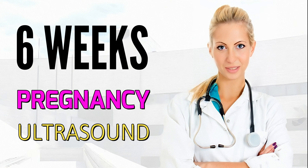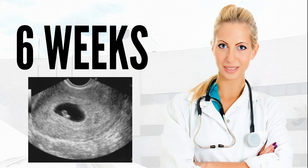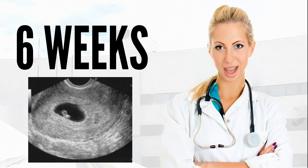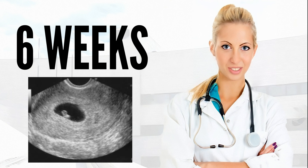6 Weeks Ultrasound. Below is an ultrasound scan corresponding to week 6. It is impressive how fast the embryo develops. We can say that week 6 of pregnancy is very important for several reasons.